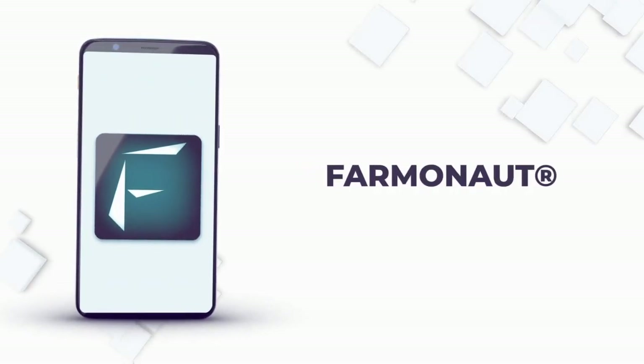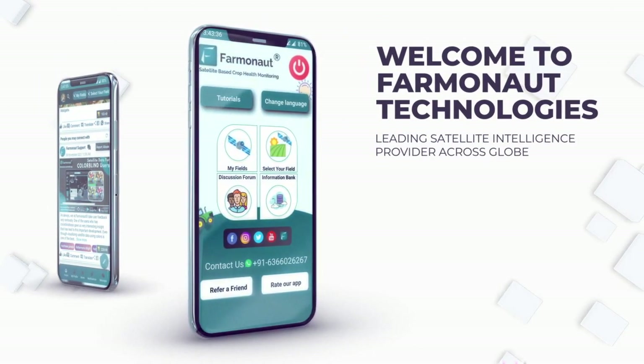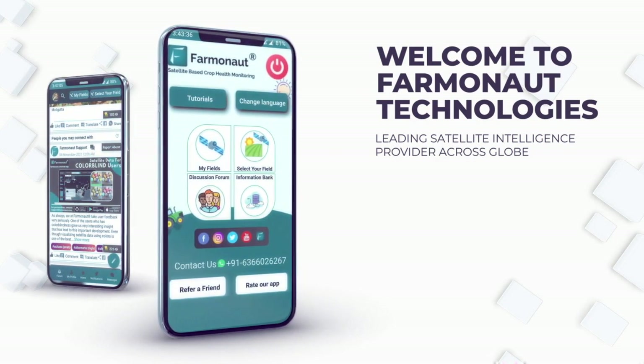What is Farmanaut, and how is it helping the farming community? We are happy to introduce Farmanaut Technologies, an agri-tech company that provides satellite data to help farmers and farming communities across the globe maintain the sustainability of lands and conserve soil fertility.